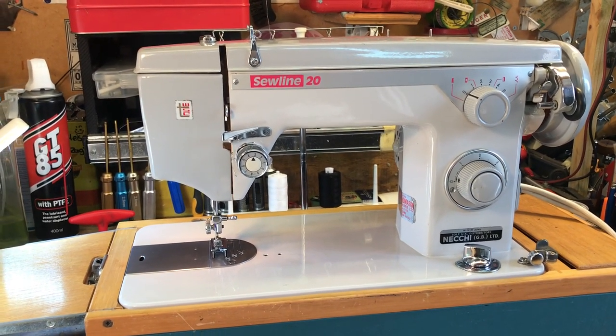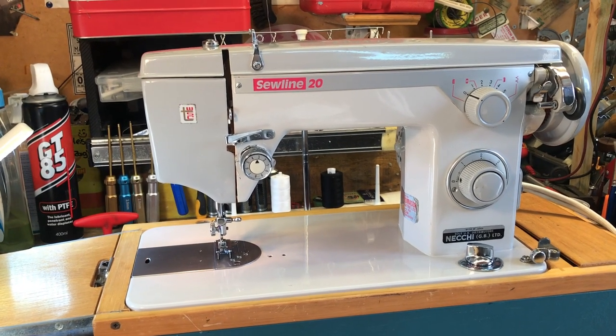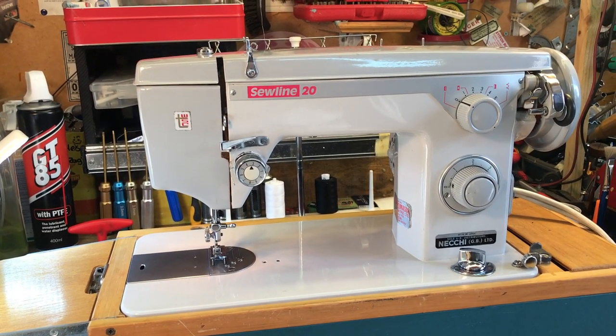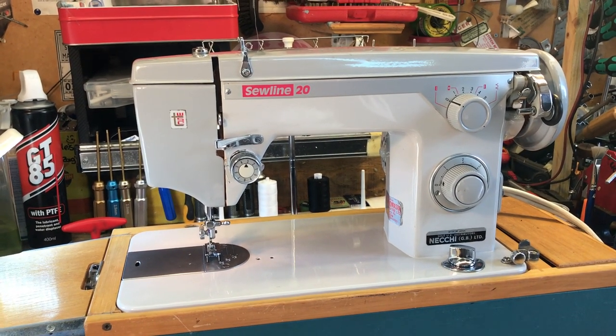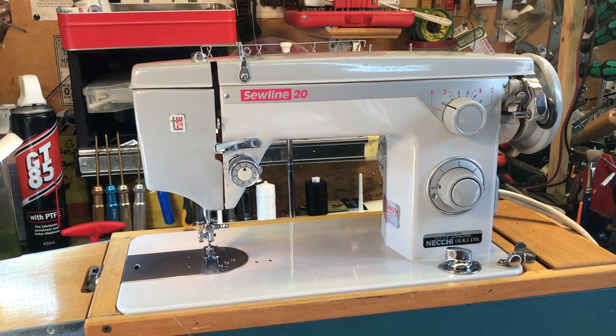These are machines they call professionals now, though they weren't sold as professionals — they were just sold as really super quality machines that will last forever. Isn't that just a delight? It's retro. If that were a car, it'd be a super classic, wouldn't it?